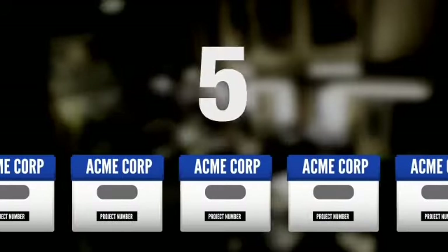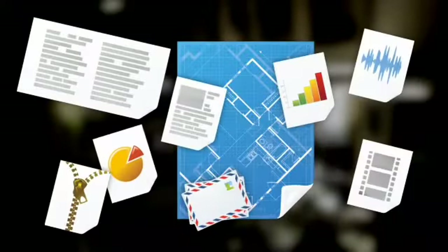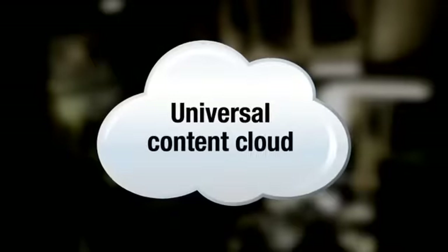Working with you, we count and evaluate your boxes and bring both large and small format document archives together in a single operational platform.